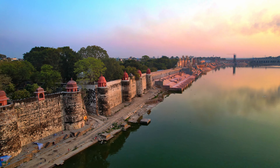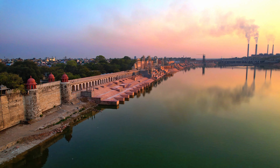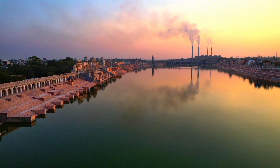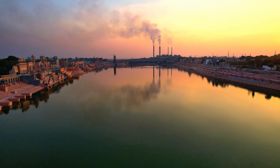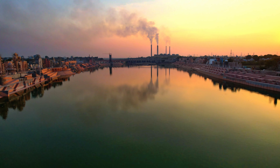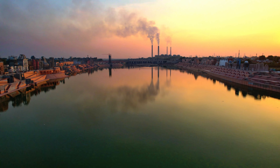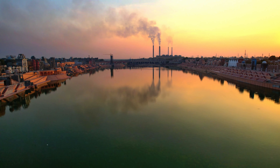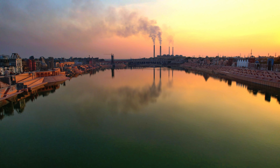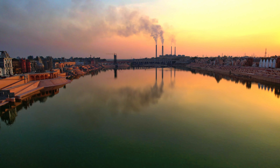Haduti Ghat has been built on the eastern end of the riverfront in the Bundi style, featuring a canopy of 84 pillars and an entrance modeled on Taragarh Fort. Along with this, 10-foot gunmetal statues of Panna Dhai and Hari Rani are also being installed here. At Rampura Ghat, 10 avatars of Vishnu are being made, including Kalki, the 10th avatar.